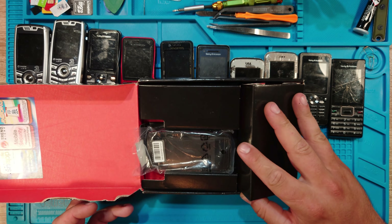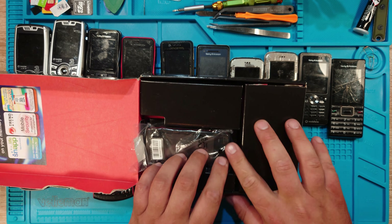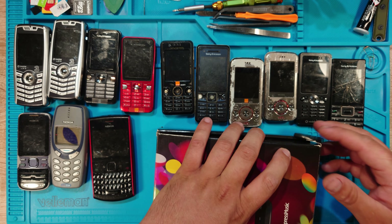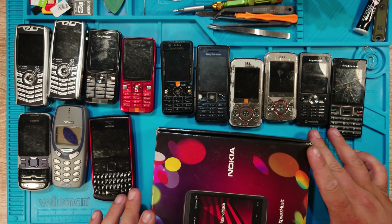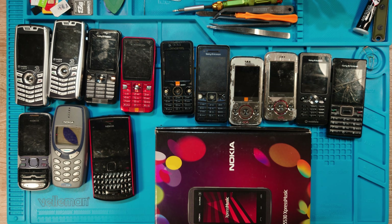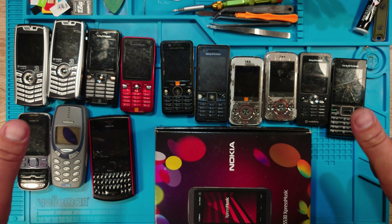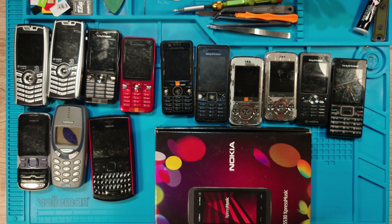Those were my finds in this hunt. What are your thoughts about these phones? Did you have any of them? If so, leave a comment. Thanks very much for watching — if you enjoyed it, please leave a like, subscribe, and I'll see you in the next video. Have an awesome day, all the best, bye!